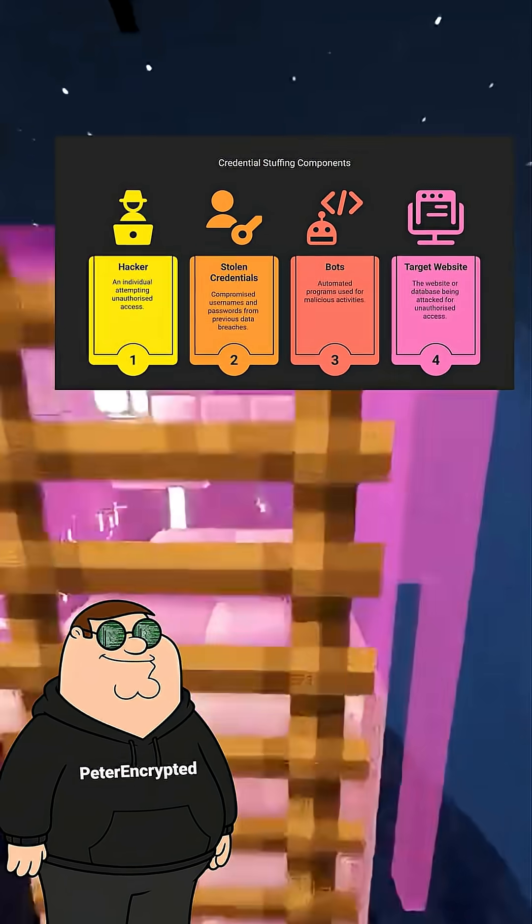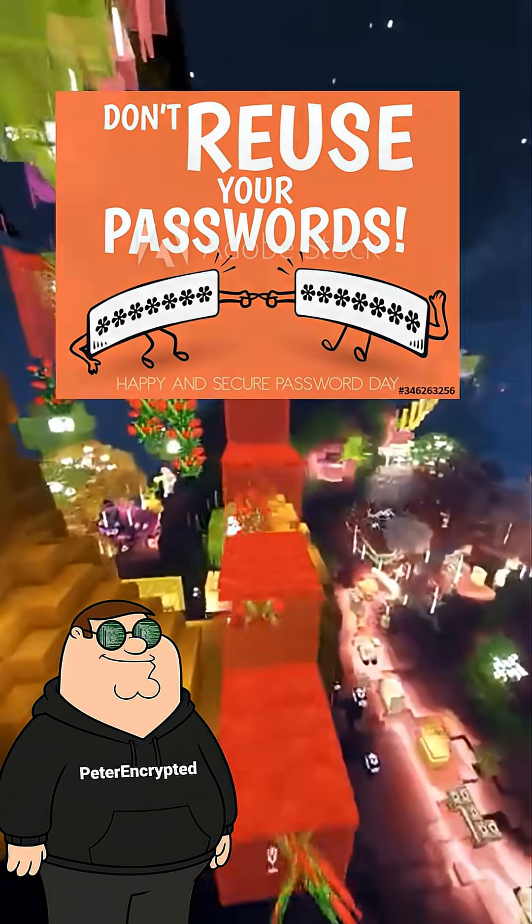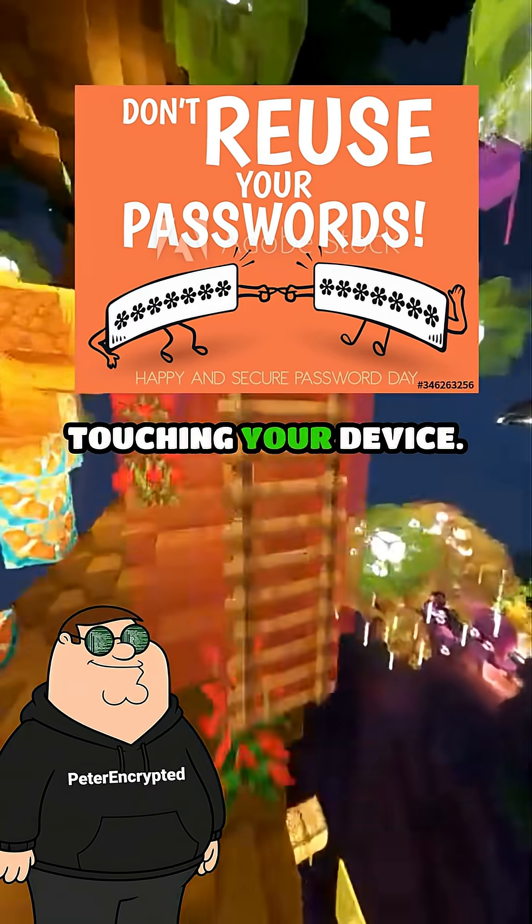And the third way? Credential stuffing. Hackers take your old leaked password and try it on hundreds of other sites. If you reuse passwords, they walk right in without touching your device.